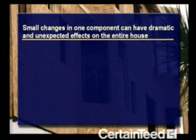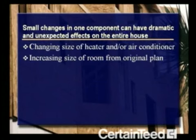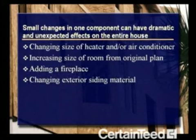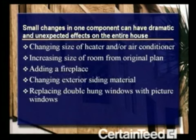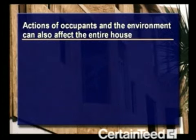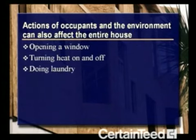Here are some examples of changes that can affect a home: changing the size of the heater and/or air conditioner, increasing the size of a room from the original plan, adding a fireplace, changing exterior siding material, replacing double-hung windows with picture windows, and varying the site location and/or orientation. The actions of a home's occupants and the environment can also affect the entire house — for example, opening a window, turning heat on and off, doing laundry, cooking, and wind.